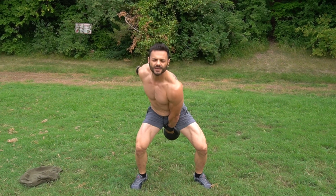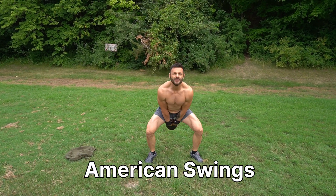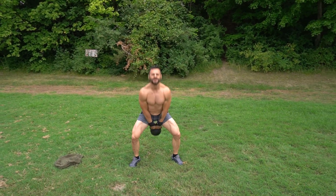Now moving on to American swings — one, two, three, four, five reps.